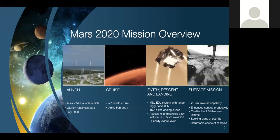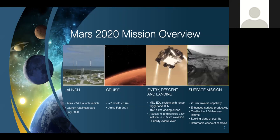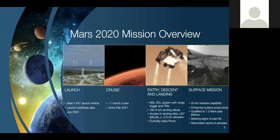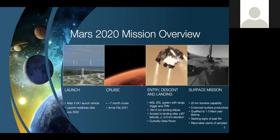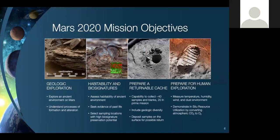Once on the ground, we'll have one Mars year to complete our prime mission. The rover is built with the capability of going about 20 kilometers across the surface — Curiosity just passed 21 kilometers over seven years, but we'll technically be able to do that in one year if needed. All hardware on the rover mission has been qualified to last for one and a half Mars years, giving us a little extra cushion. We have four major objectives for the mission.